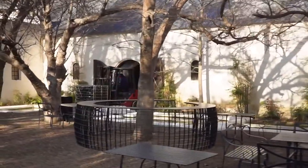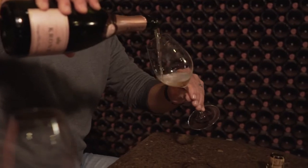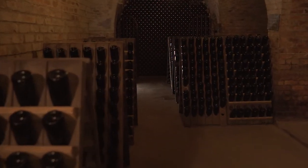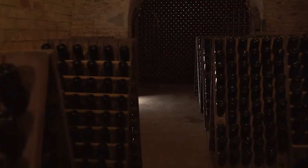Vintage MCC is unique in that it shows the characteristics of the year without having to meet a set mould. We don't blend away the terroir — we want our MCCs to express the growing season, to express the sites.